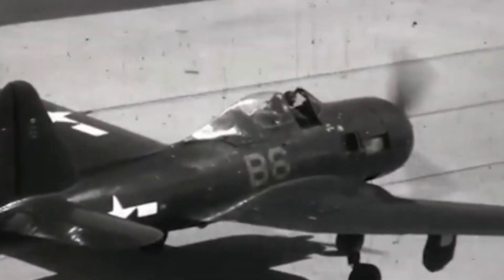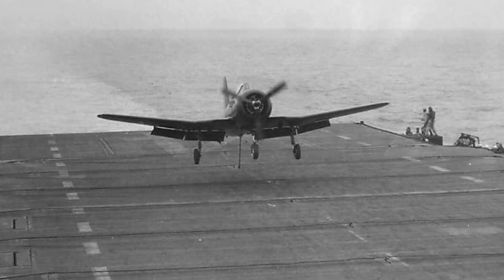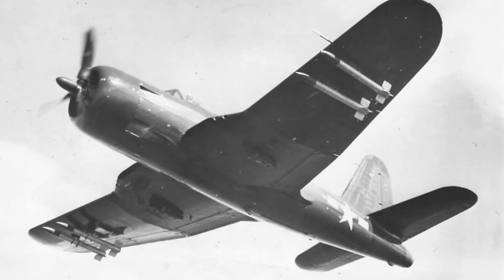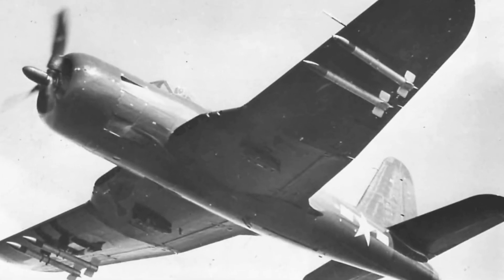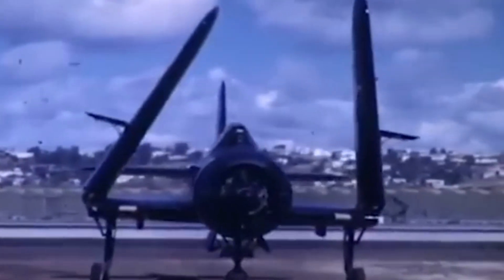Notably, an FR-1 pilot of VF-41 became the first to land a jet-powered aircraft on a carrier on November 6th, 1945. However, the Fireball's operational history was limited, as it was plagued by structural issues and was withdrawn from service by 1947. Despite its brief operational life, the Fireball was an important milestone in naval aviation history.